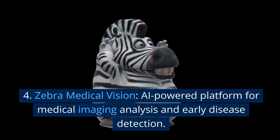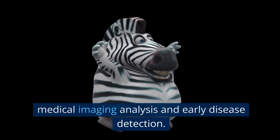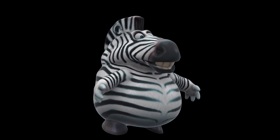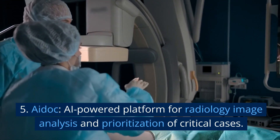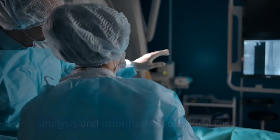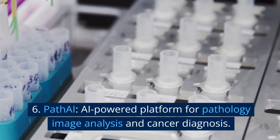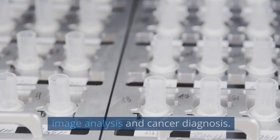4. Zebra Medical Vision: an AI-powered platform for medical imaging analysis and early disease detection. 5. ADOC: an AI-powered platform for radiology image analysis and prioritization of critical cases. 6. PathAI: an AI-powered platform for pathology image analysis and cancer diagnosis.